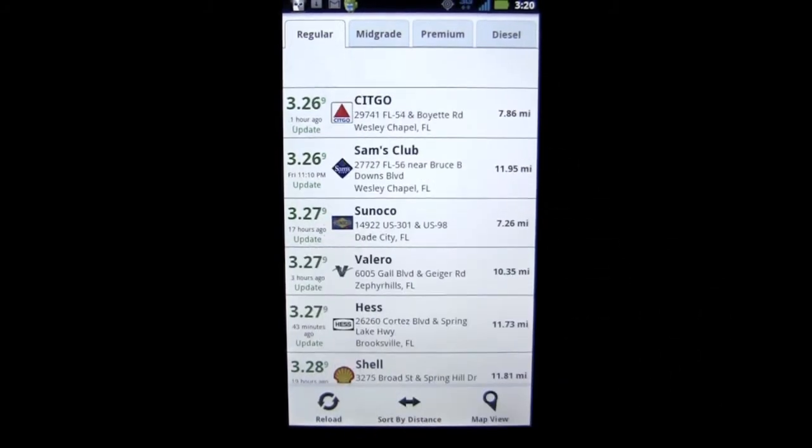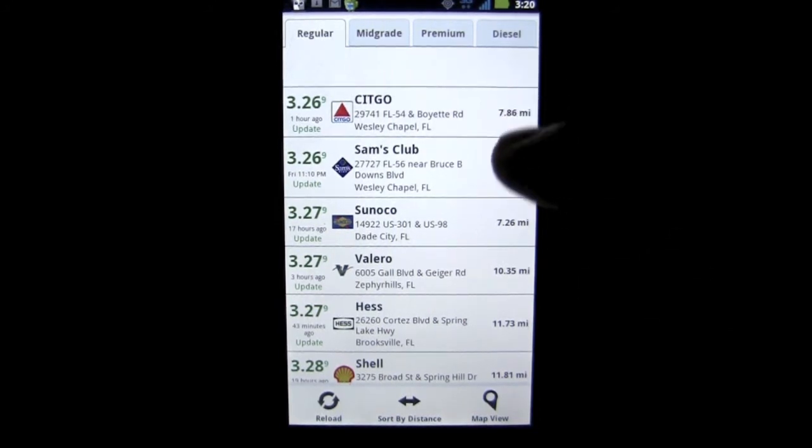I have it set for distance, but if I tap it onto price, you'll see that I can get gas for $3.26, 7.86 miles away, and then you can go to Sam's Club, which is 11.95 miles away, and so on.